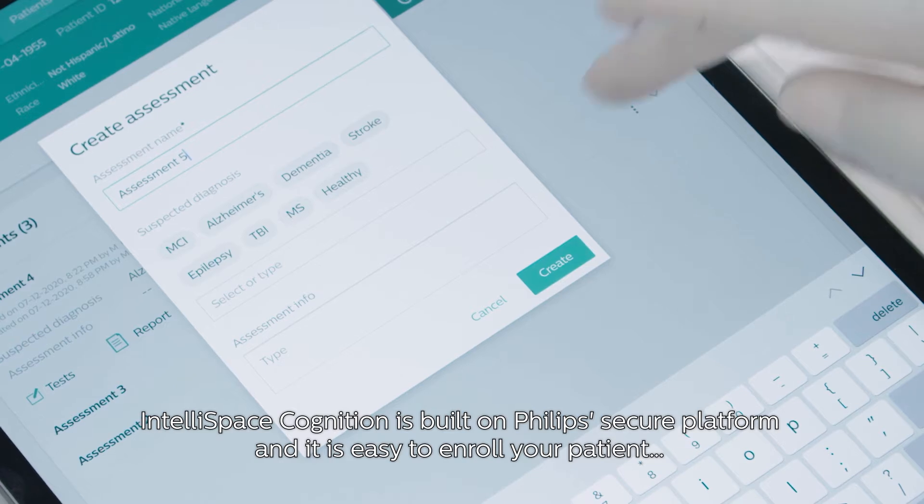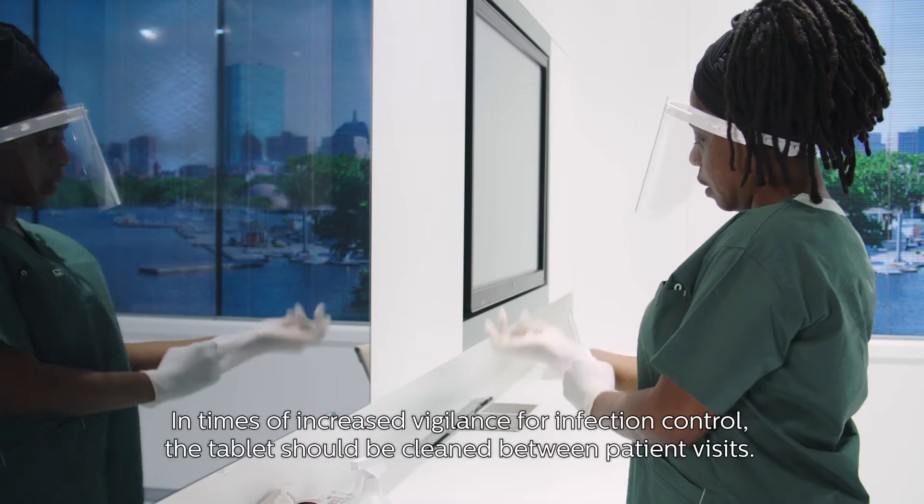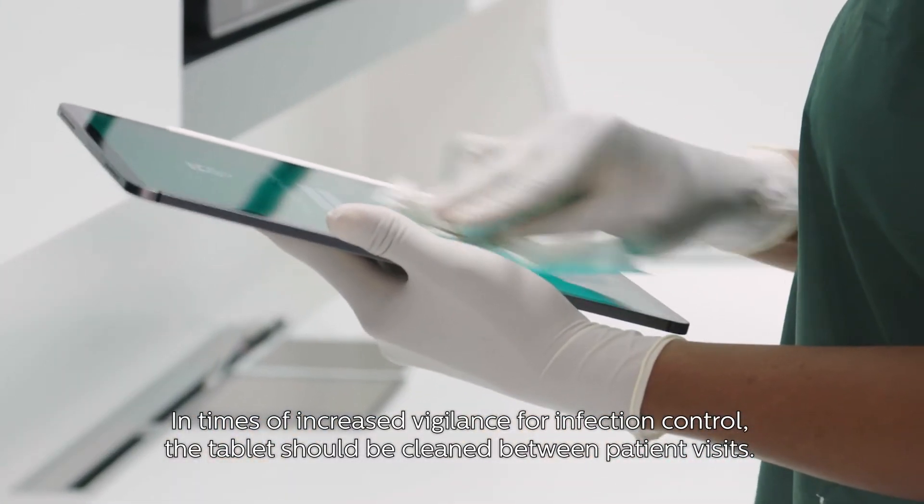IntelliSpace Cognition is built on Philips' secure platform and it is easy to enroll your patient. In times of increased vigilance for infection control, the tablet should be cleaned between patient visits.